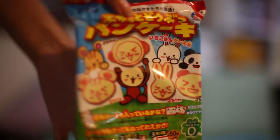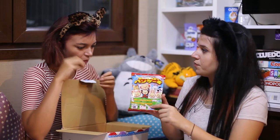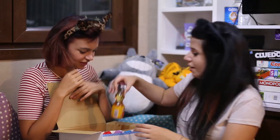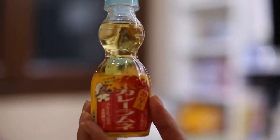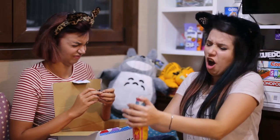Oh, this is another crazy thing — a candy making kit. So the last one, the disgusting one. This is a drink. It's called Ramune.